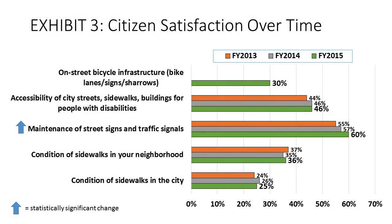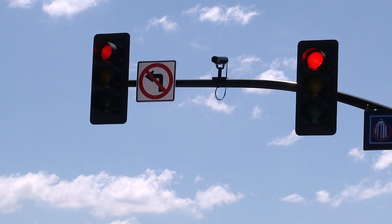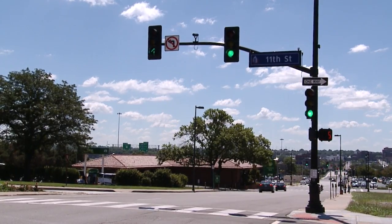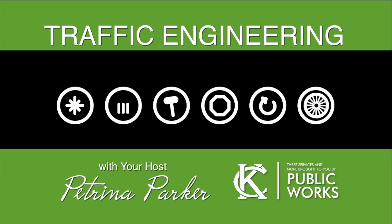And citizens are taking notice. In a recent citizen satisfaction survey, a majority of residents reported being satisfied with the city's maintenance of signs and signals. If you have a street sign or traffic signal issue, the best way to get the city on the case is to call 311 and report the problem. Until next time, I'm Petrina Parker with the City of Kansas City, Missouri's Public Works Department.